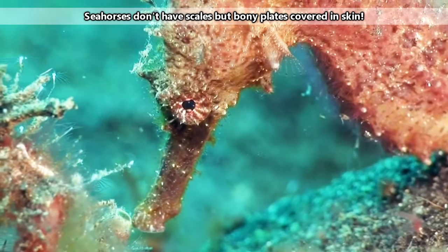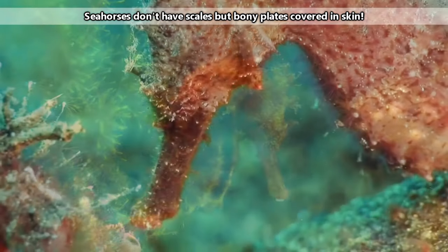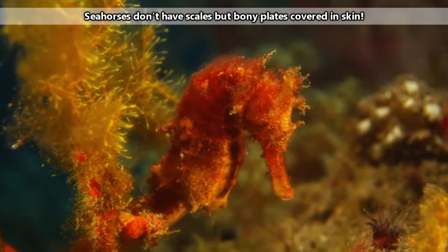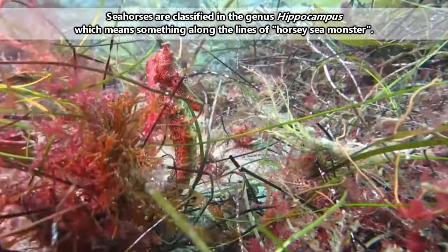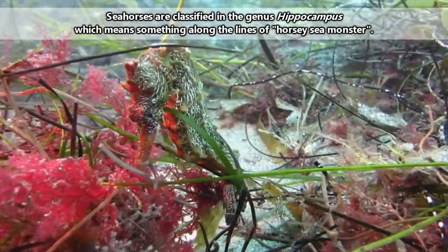Named because they are sea creatures bearing a head resembling a horse, seahorses are actually fish, though at one point in history they were thought to be marine insects. Their scientific name, hippocampus, is actually the same name given to a part of our brains — a part that looks somewhat like one of these tiny fishes.